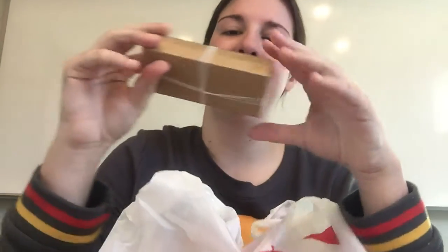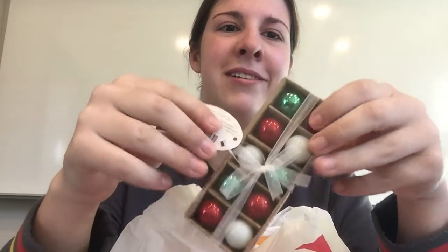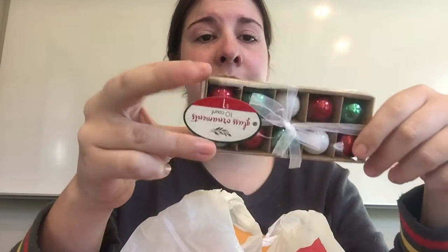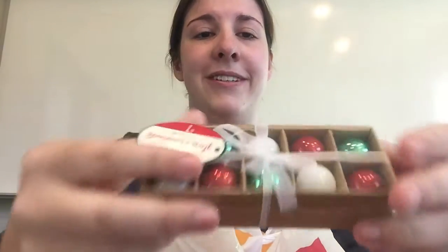I got little baby ornaments. There's a couple of different colors at Target. These are the ones I like the most because they're normal Christmas colors and they're glass ornaments — gotta be careful. It was ten ornaments for a dollar. They're so pretty.